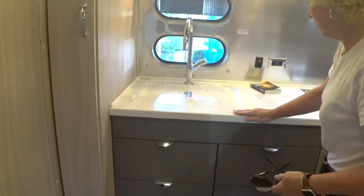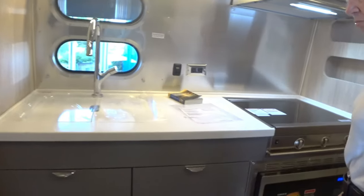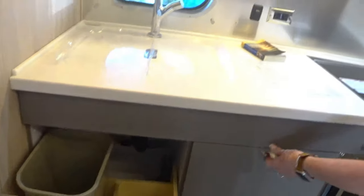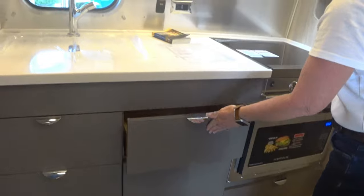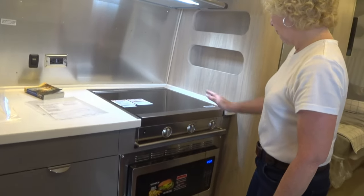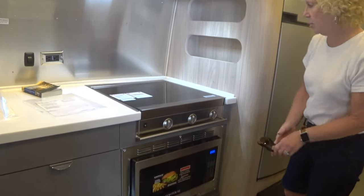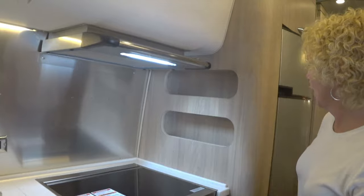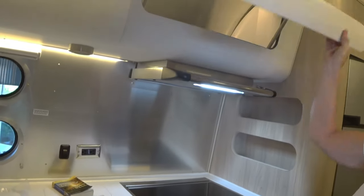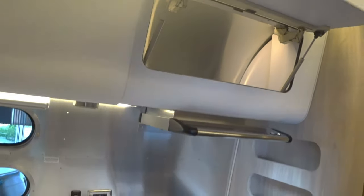In the kitchen, they have a nice Corian countertop with drawer storage. This one has a waste paper basket inside, a silverware tray, a flush-mounted stove top, a convection oven, and a spice rack or storage area. Deep door storage, and they're lighted — which is new.